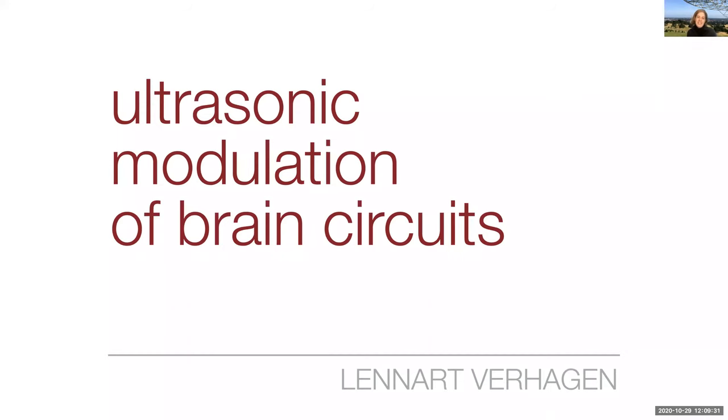All right, class, we're back. We have Leonard Verhagen today. He's going to tell us about ultrasonic modulation of brain circuits. I'm going to let him introduce himself. Go ahead, Leonard.